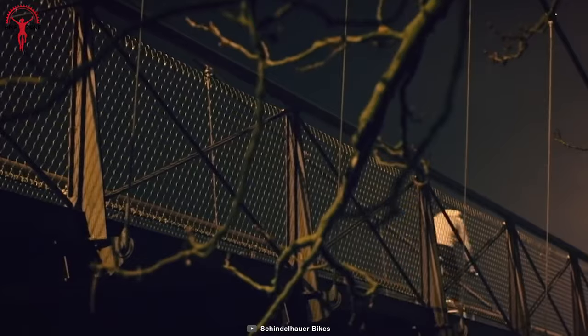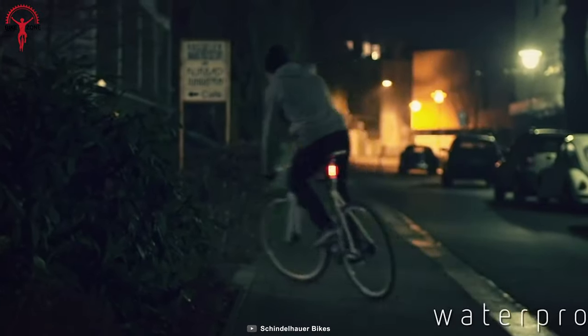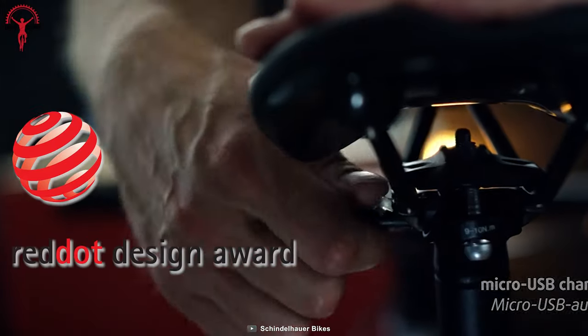And of course, its weatherproof protection ensures an unstoppable ride, even in rainy or stormy weather conditions. All these amazing features got the recognition they deserve with the Red Dot Design Award.